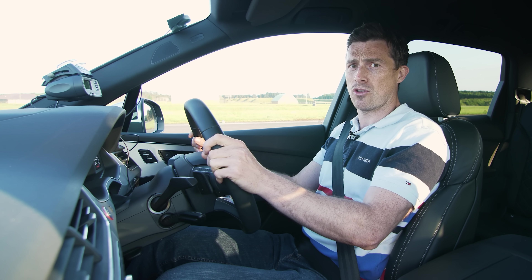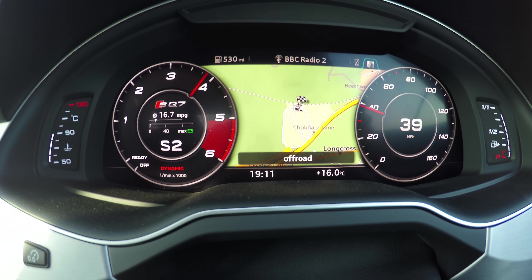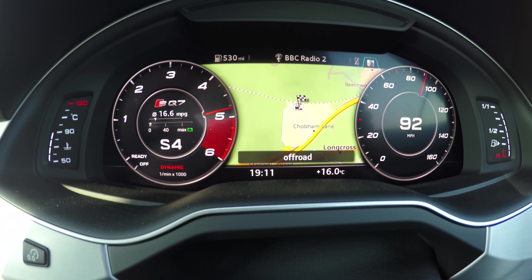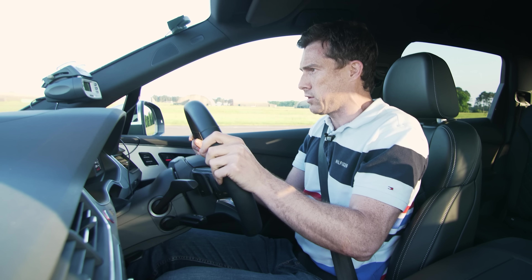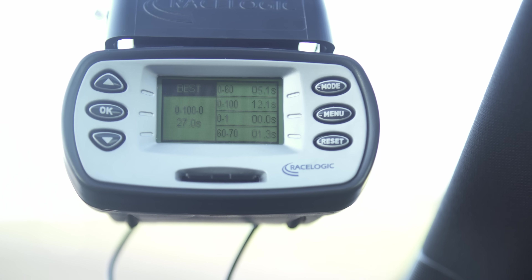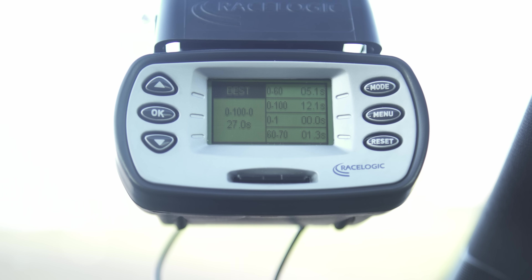All I have to do is mash the throttle. Go, it's going strong. Doesn't feel quite as intense as the Tesla. That's my 60 miles an hour there. And now we're doing the 100. Let's see what we've got. That's going to make me feel a bit sick. So 0-60: 5.1 seconds, 0-100: 12.1 seconds.